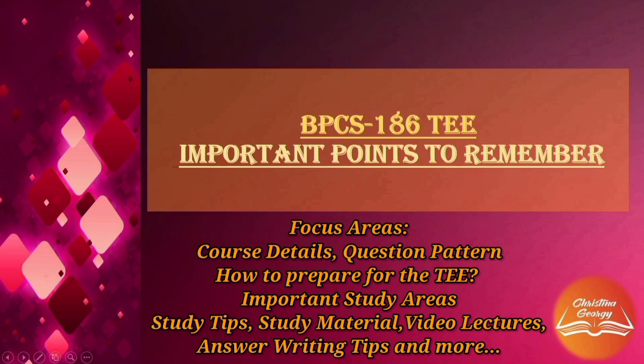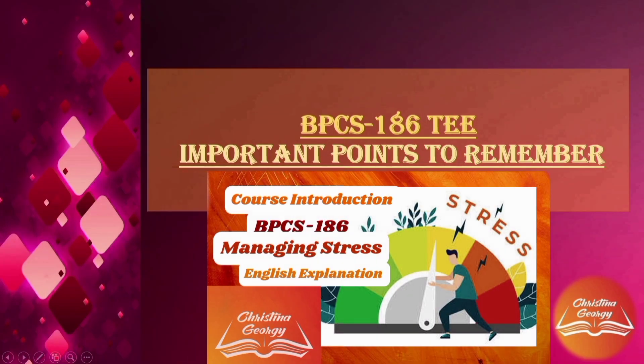Dear Learners, I am Christina Georgi, your academic counselor for the course code BPCS186 titled Managing Stress. In this particular video, we will discuss some of the most important points to remember while attempting the TEE of BPCS186. This course is a skill-based elective of 4 credits offered to BA-level learners of various subjects such as Psychology, English, Sociology, History, Public Administration, and many more.